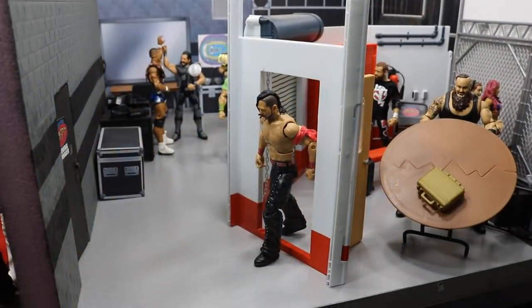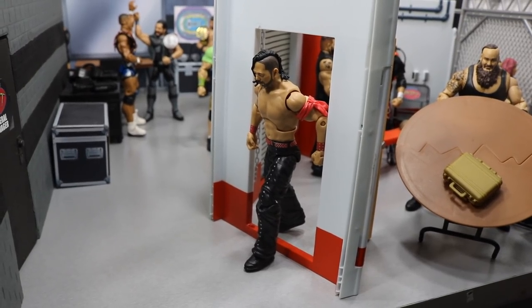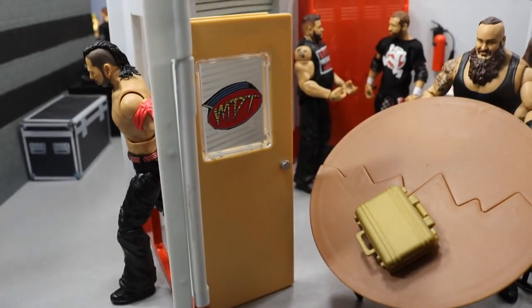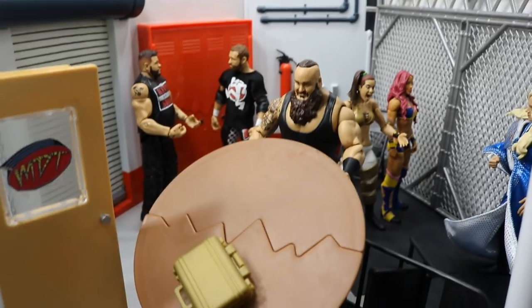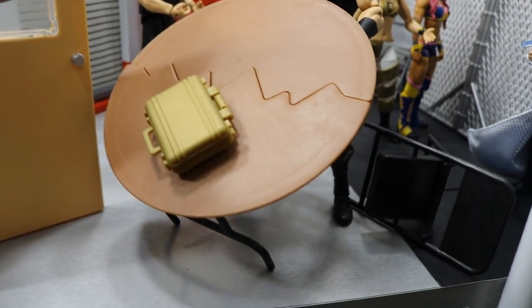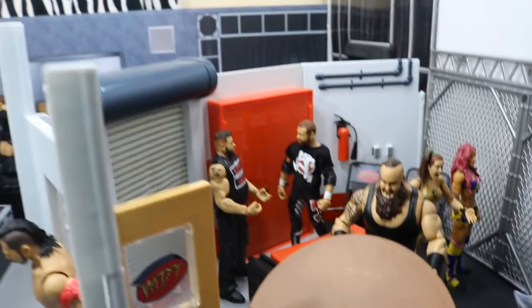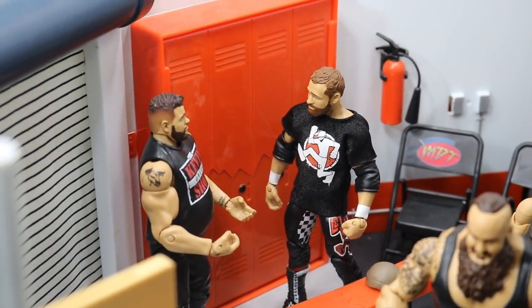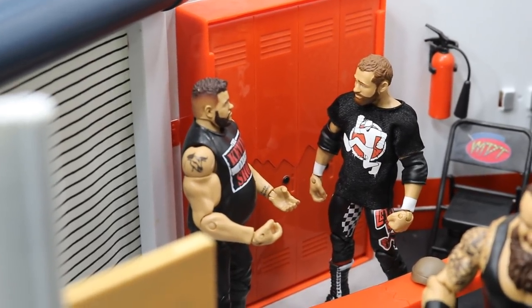We'll start down here at the locker room. Exiting the door right here we have The Artist Shinsuke Nakamura — I don't even know why I call him that, I hate that nickname. If you go through the door you enter the official MDT locker room, where you will see Braun Strowman flipping this table over in mid-action, and this chair is already flipped over. Just beyond Braun you will see Sami Zayn and Kevin Owens talking about their WWE Championship match at the Royal Rumble versus AJ Styles.